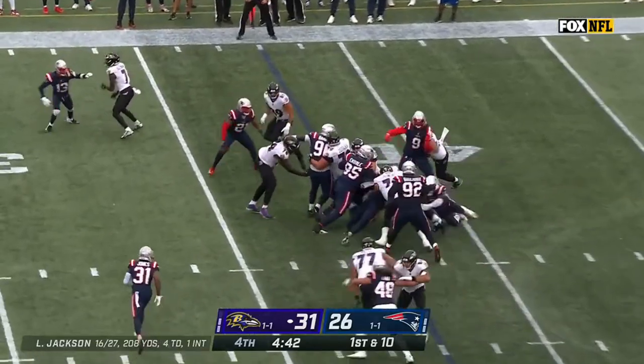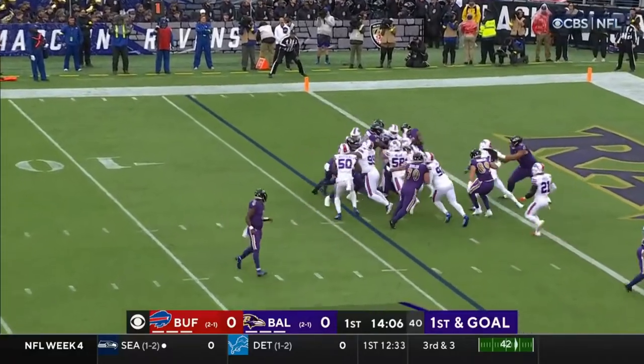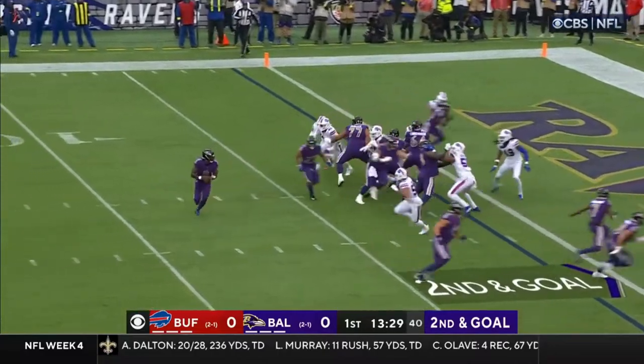J.K. Dobbins, first game in a couple of years. Motion man Ricard, and again Dobbins driving, and he'll come up hard again in motion.